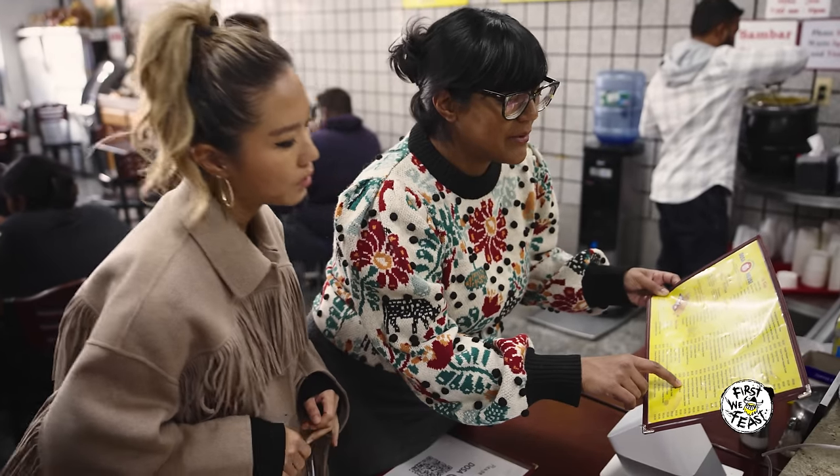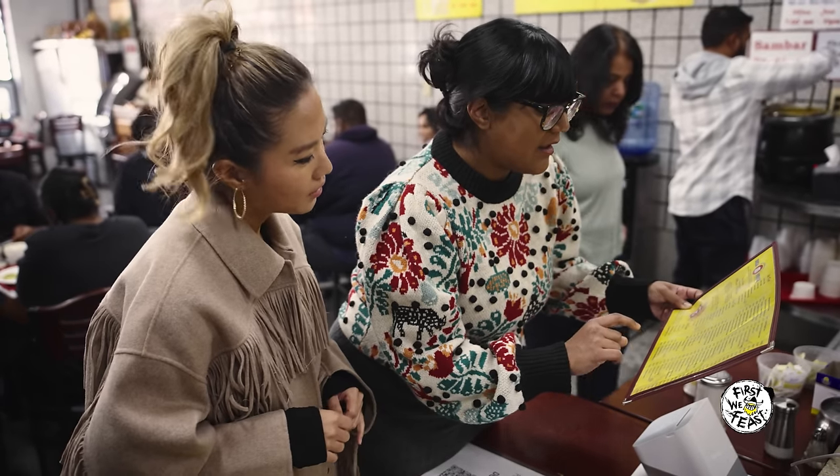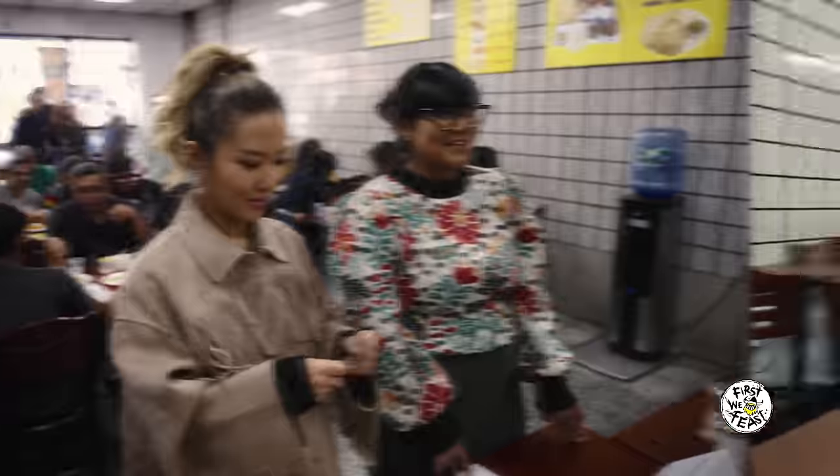Let's do the carampodi onion masala dosa. And then paper masala dosa. And then we need drinks — let's do lassi. That sounds good.